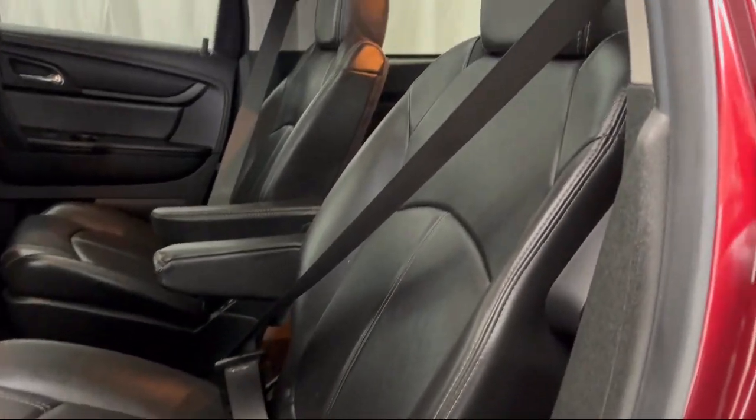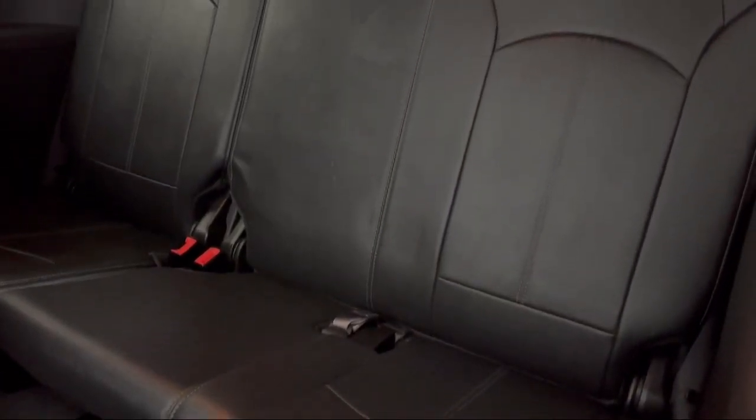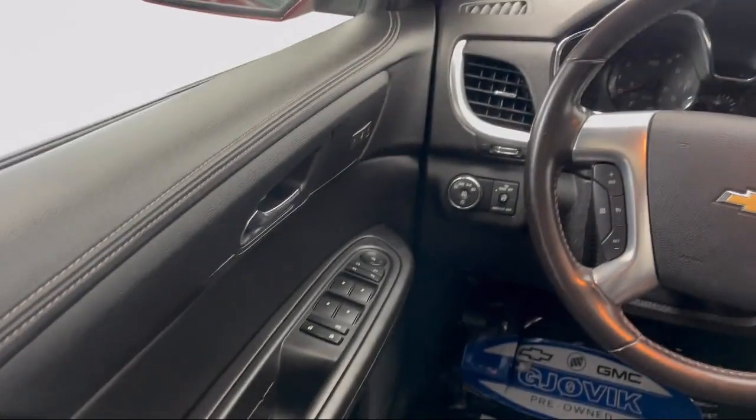Premium cloth seat trim, 8-way power driver seat with lumbar, Bose premium audio system, rear view camera, and much more.